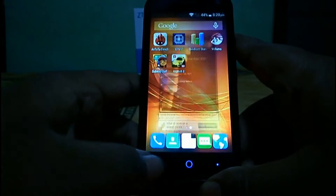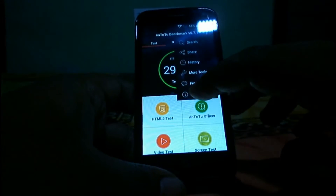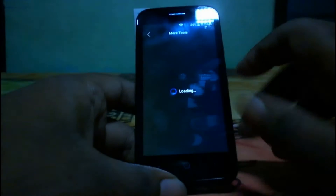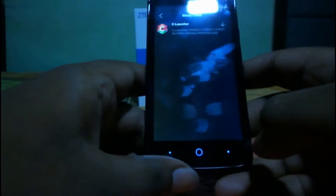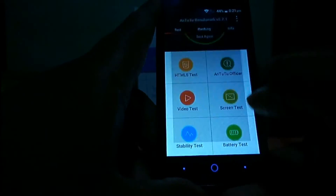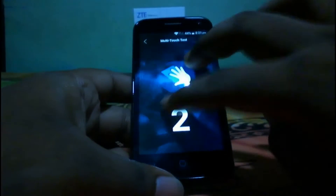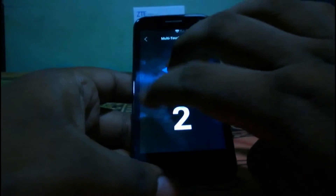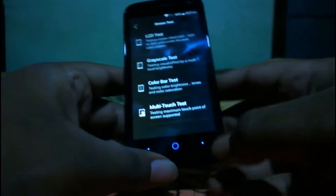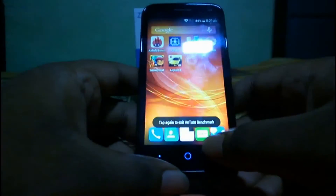Let's go to Antutu once again and check the multi-touch test. You can see this device only supports two-point multi-touch, which is pretty bad. You may face some issues in gaming because of this limitation.